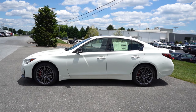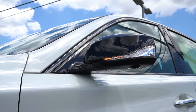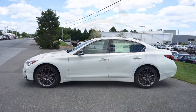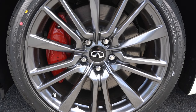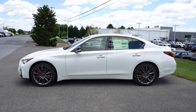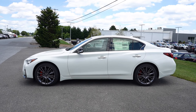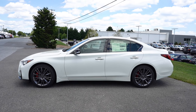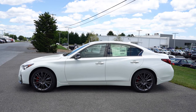Around to the side: gloss black window surrounds come standard, along with gloss black power-adjustable side mirrors that are heated with LED integrated turn signals. There are chrome accents on the door handles. Taking a look at the wheel setup — 19-inch aluminum alloys with run-flats. The rear-wheel drive gets performance run-flat tires, and the all-wheel drive gets all-season run-flats. We do have the all-wheel drive on this one. I do like those red brake calipers — they look good behind those wheels too.